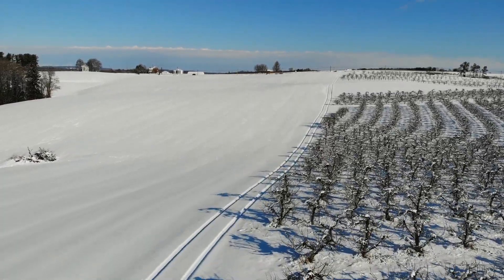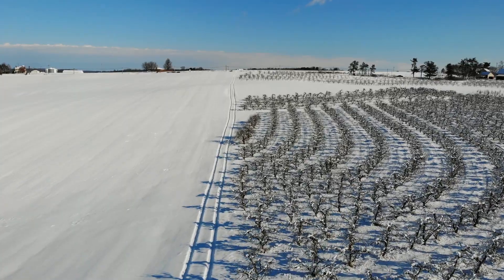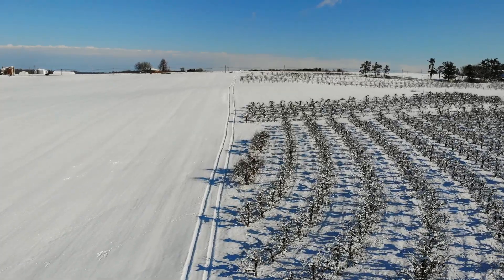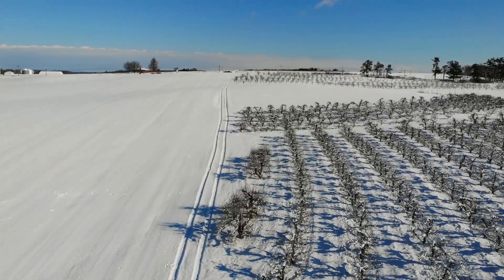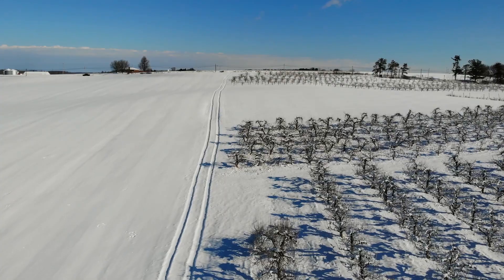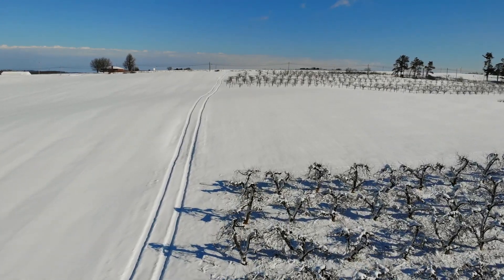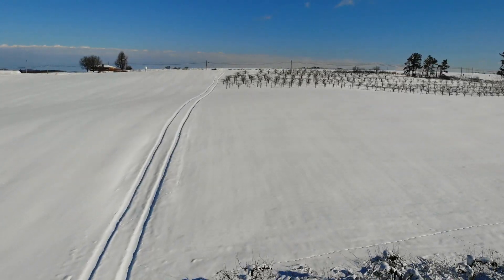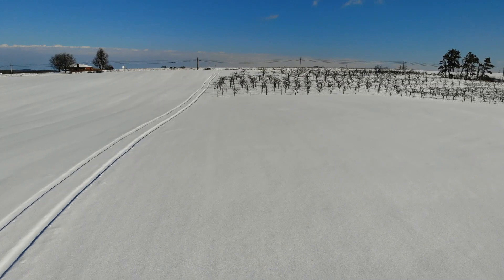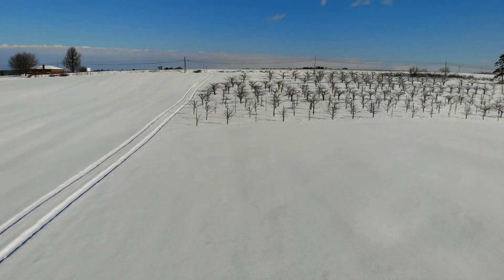We're flying over some older Red Delicious right now and headed up into the cherries to the north. I'm looking forward to programming some waypoints into the drone so that it can fly at a pretty high speed all the way around the orchard by itself and capture video — I think that will be a neat thing to add. It will also help me focus more on monitoring what I'm seeing rather than flying. The field we're flying over right now is in a cover crop underneath that snow and will be in pumpkins this year.